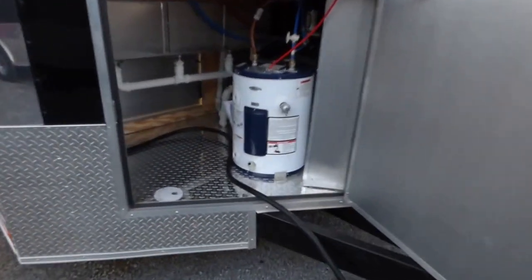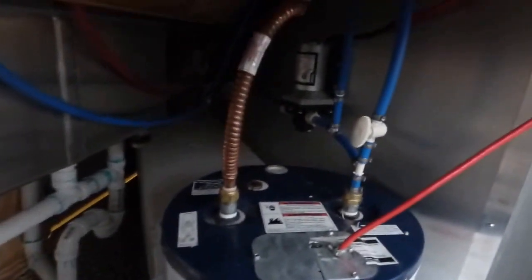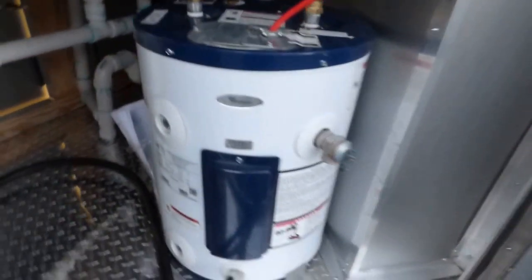Starting up front, we have a 36 inch access door with access to your 100 amp electrical panel, 30 gallon fresh water tank, water pump, and 12 gallon water tank.